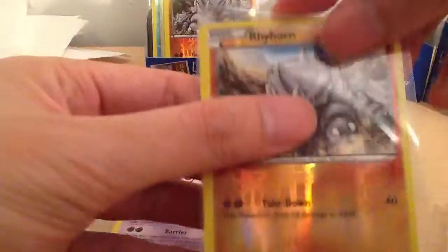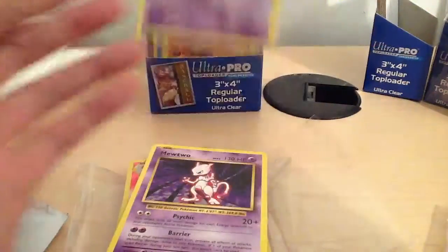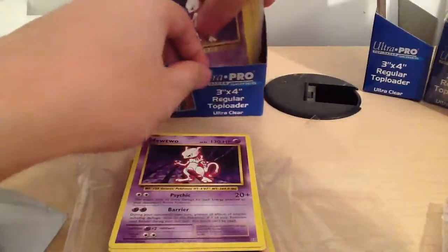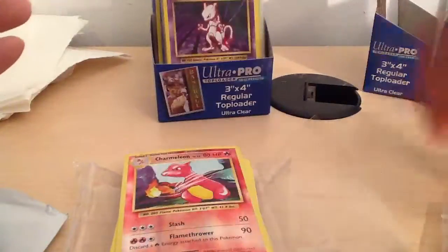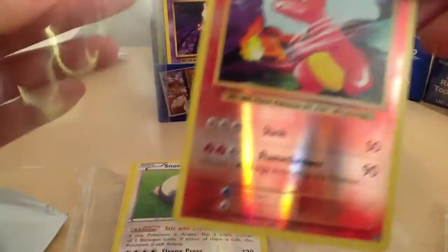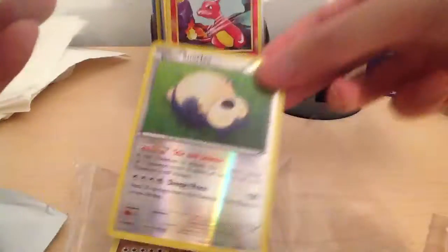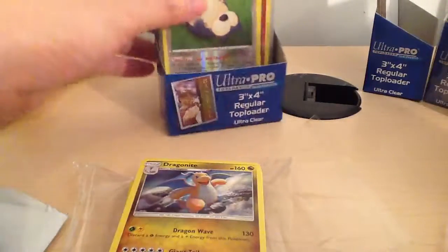It looks like we're getting a bunch of Reverse Holo Rhine horns - really nice and shiny. And then we've got ourselves a Mewtwo, another Mewtwo, another Mewtwo, and another Mewtwo. A lot of these are in sets of fours. And then we've got ourselves a Charmeleon Reverse Holo - it's a really nice looking card.